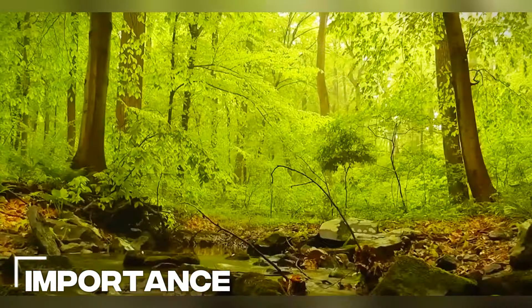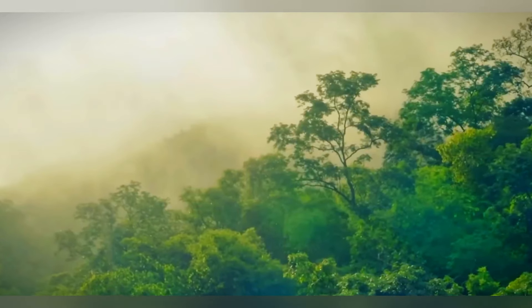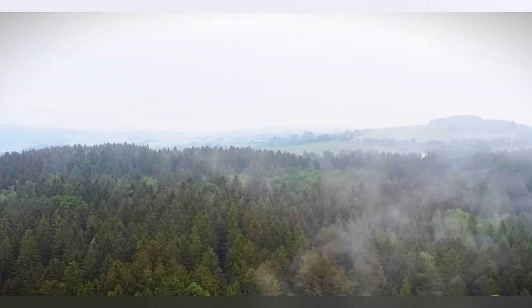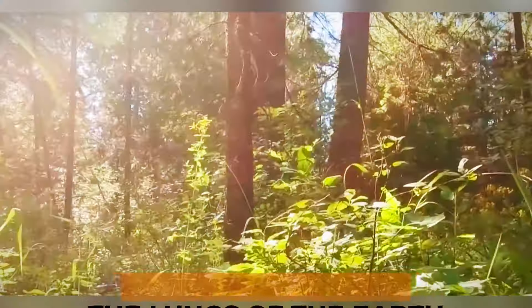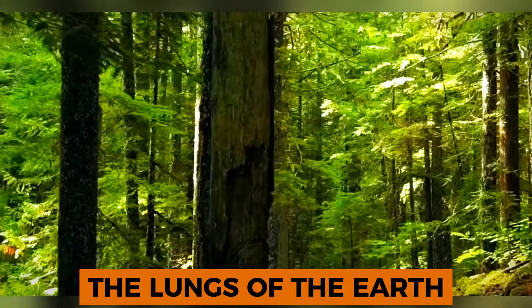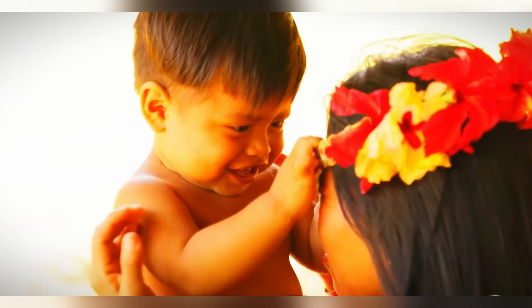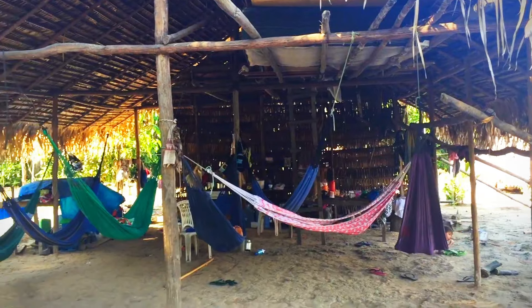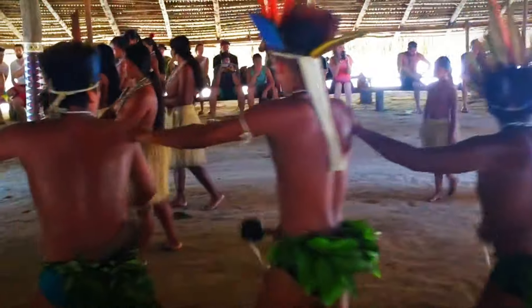Importance. The Amazon jungle plays a crucial role in regulating the Earth's climate and maintaining global biodiversity. It acts as a carbon sink, absorbing carbon dioxide from the atmosphere and helping to mitigate climate change. The rainforest also produces approximately 20% of the world's oxygen, earning it the title of the lungs of the Earth. Furthermore, the Amazon is home to numerous indigenous communities whose cultures and lives are deeply entangled with the forest, relying on it for food, shelter, medicine, and spiritual fulfillment, making its preservation essential for their well-being.